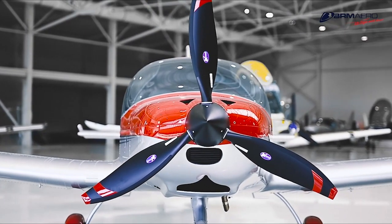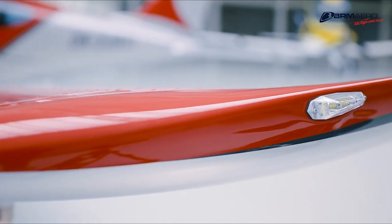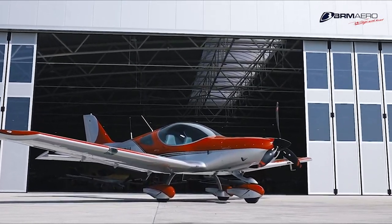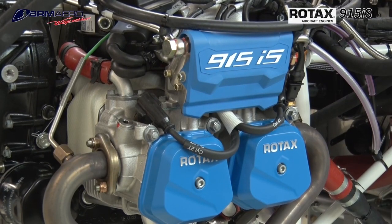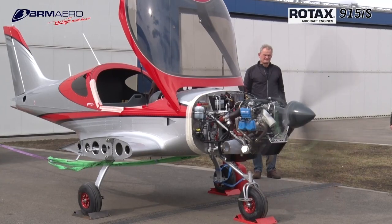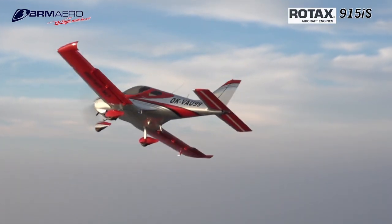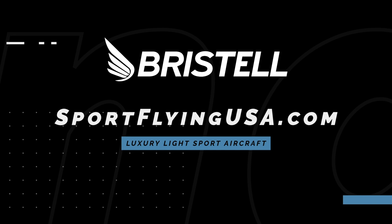If it looks good, it usually flies good. The Bristell Series of Aircraft is proof of that. Furthering their legacy of safety and efficiency, Bristell is proud to feature the Rotax 915 IS Turbo in the current lineup of aircraft. The 915 IS Turbo power plant offers more power than ever before in a light sport aircraft. Learn more about Bristell at SportFlyingUSA.com.